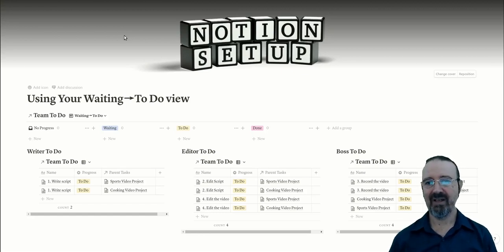Here's what a typical to-do list looks like where there's a team working on multiple projects with different roles. The writer to-do section has their list of things to do, the editor to-do has the editor's list, and to the far right we've got the boss's to-do list — the boss does the video recording as well as making sure projects are running on track. The boss is also going to be the project manager, and up top there's a waiting to-do view where the boss can project manage what's going on and pass jobs on when they're ready.